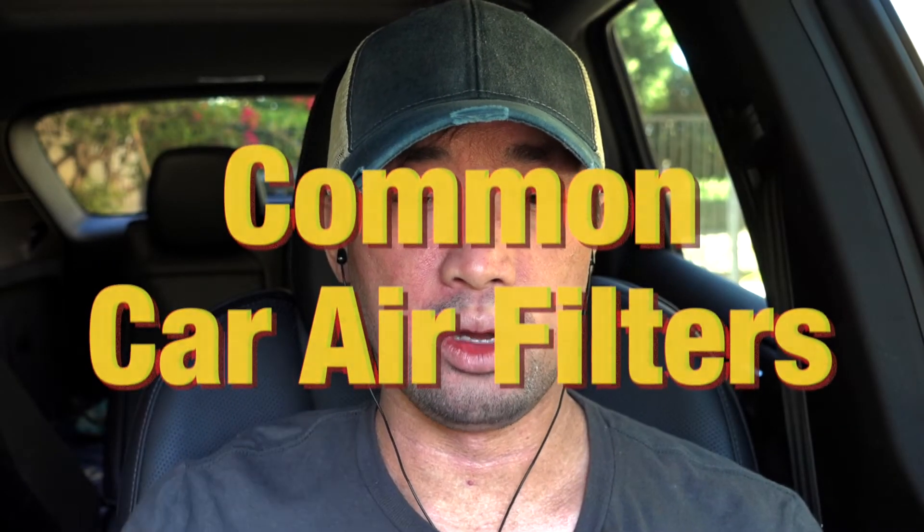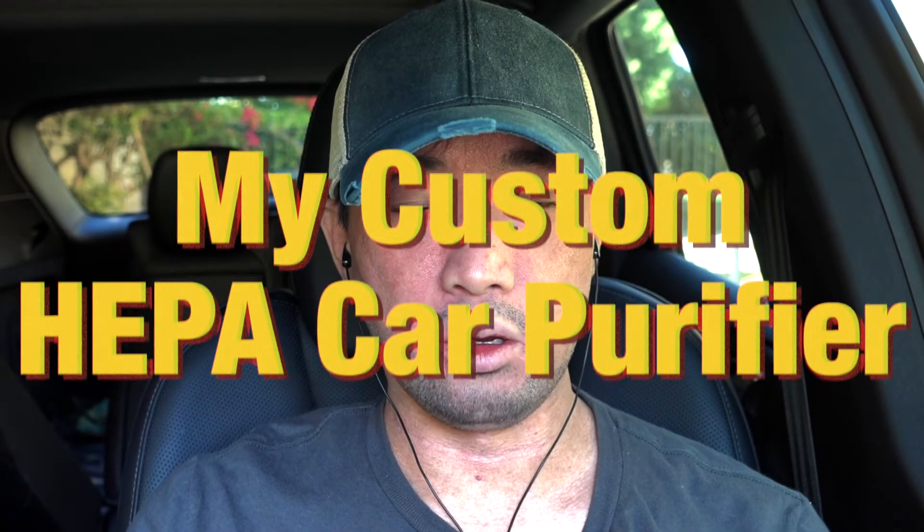That brings me to option number two: buying a HEPA filter that fits into your car's filter slot. Certain cars have that option from third-party manufacturers, but because the car's air filter frame isn't built to handle HEPA filters, when it tries to pull too much air through, there'll be gaps on the side where smoke and pollutants from outside actually go around the HEPA filter and into your car cabin. So you're not actually getting protection. Unless you have a Tesla where the whole system is built to handle a HEPA filter, you can't incorporate it into the car itself.